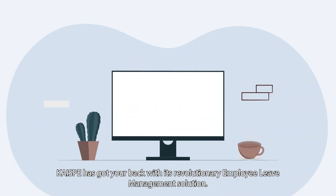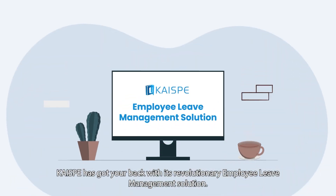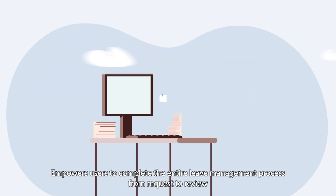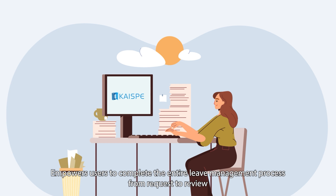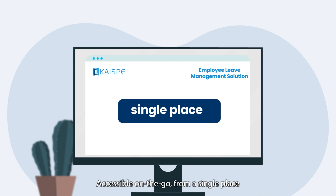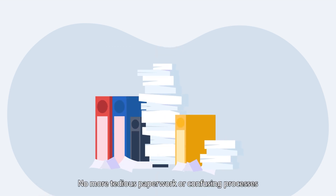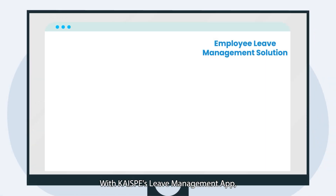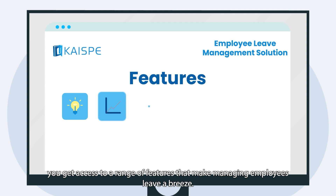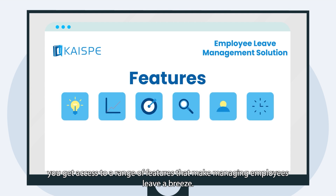Well, fret not! KISP has got your back with its revolutionary employee leave management solution. It empowers users to complete the entire leave management process from request to review, accessible on the go from a single place. No more tedious paperwork or confusing processes. With KISP's leave management app, you get access to a range of features that make managing employee leave a breeze.